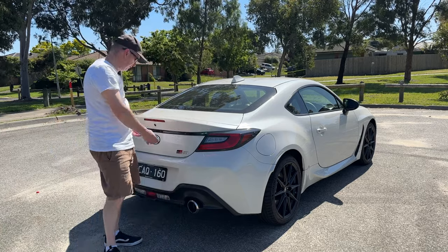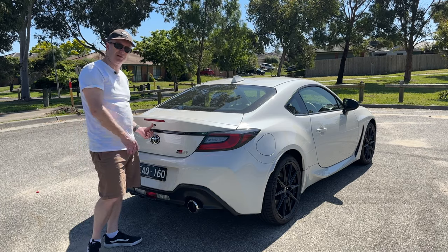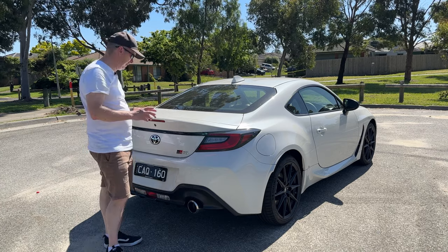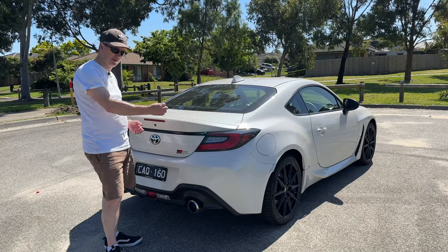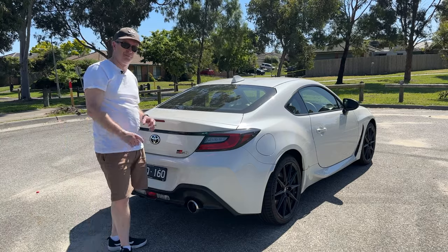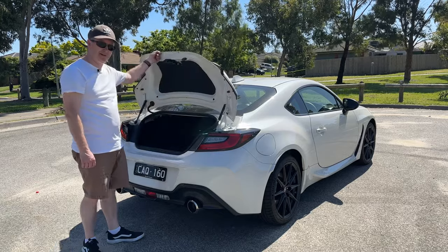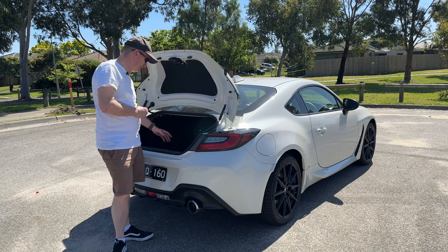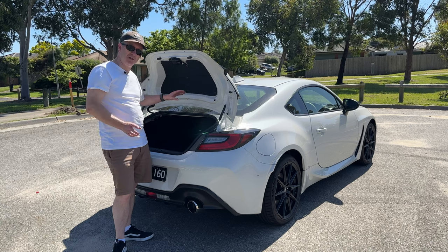They've freshened up the boot design — just above the Toyota logo you've got a little button to open the boot, and above that is the rear camera. Strangely, this doesn't actually get rear parking sensors, which is odd for a two-door coupe where rear visibility isn't always fantastic. Boot size is 237 litres, so it's not huge, but you can fold down the rear seats to extend the boot space if you need to fit longer items in.